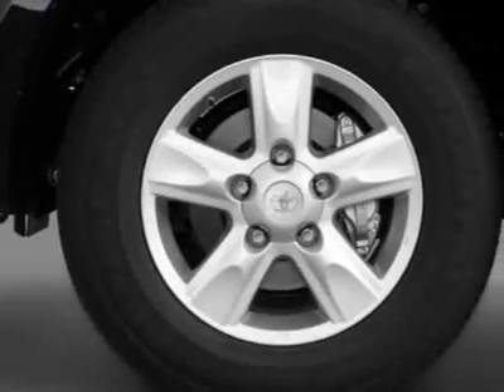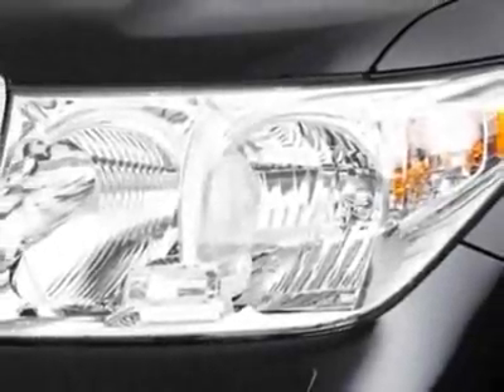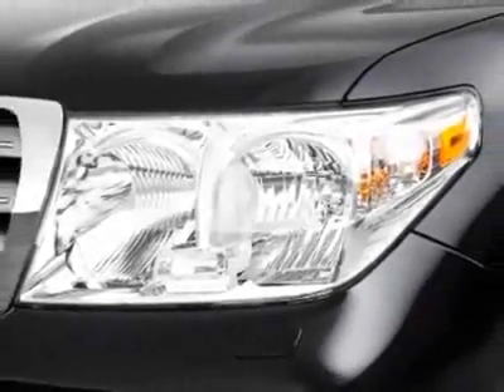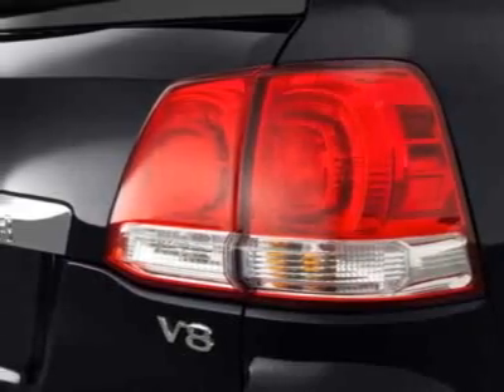This vehicle gets 13 miles per gallon in the city and 18 on the highway. This Land Cruiser boasts a 5.7-liter engine and has a 6-speed automatic transmission.